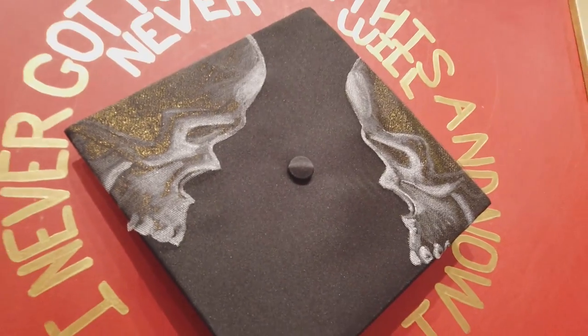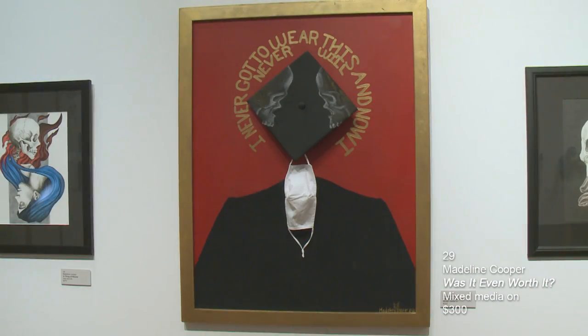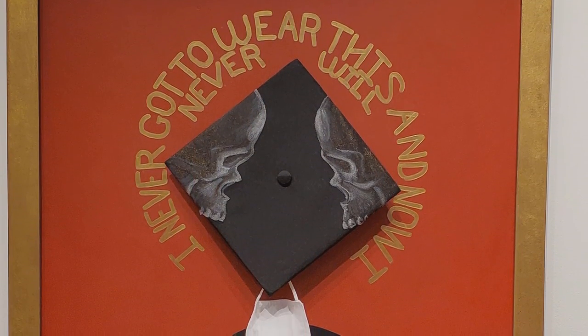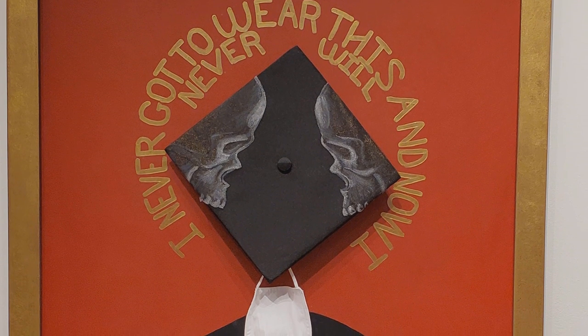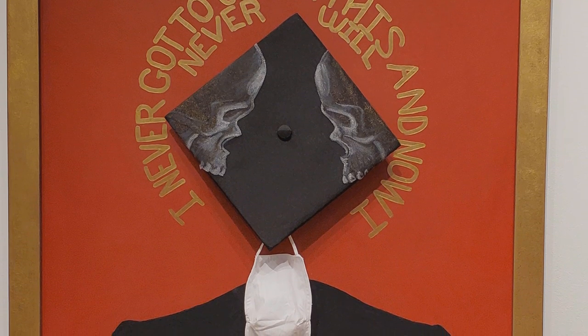The wording says 'I never got to wear this' and 'Now I never will,' which is kind of sad. You see people decorating the tops of their mortar boards, but this is so indicative of our time — with the mask hanging off.